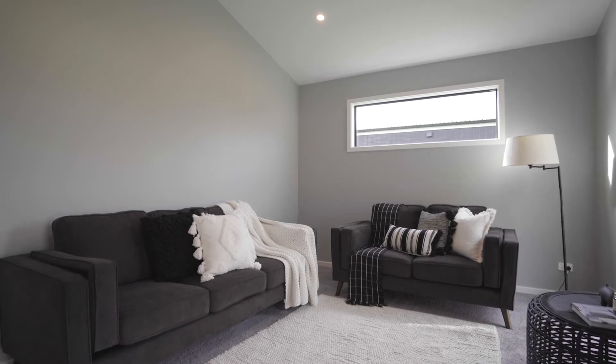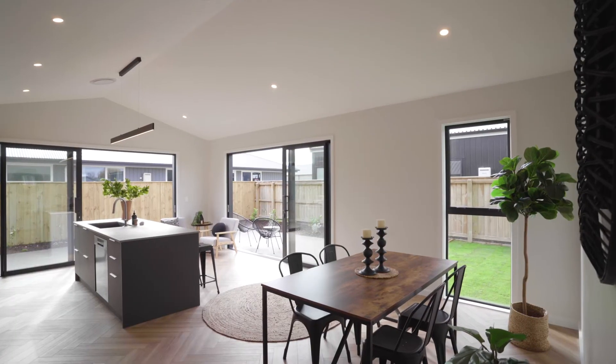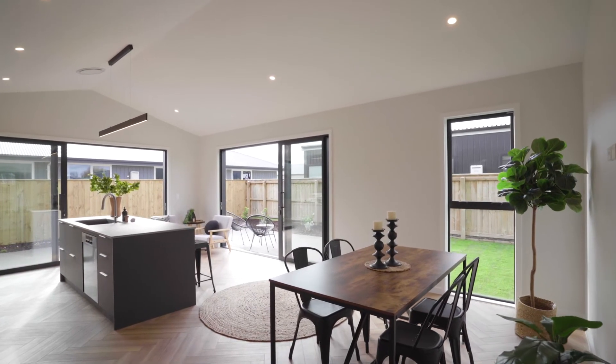Illuminated by high stud ceilings and LED lighting throughout, it's fair to say no expense has been spared in this meticulous design and layout.